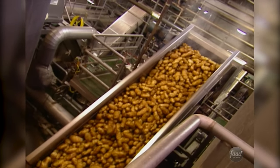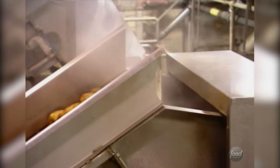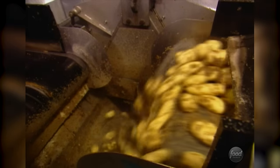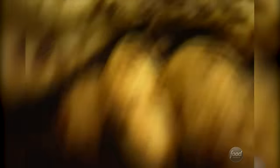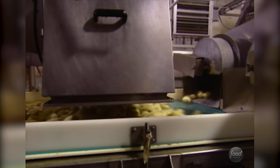Then they get a potato haircut as steam injects into an enclosed peeler, lifting skins right off. The steam then flashes off and all the water molecules rapidly boil, which just lifts the skin off the potato. Next, a mechanical scrubber smooths off any loose skins, then a peel scanner checks the squeaky clean spuds on their way out.